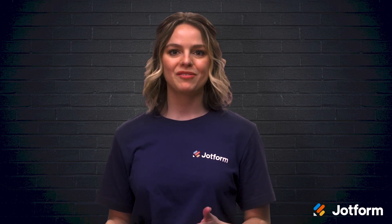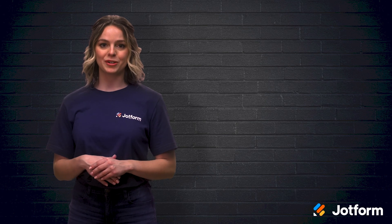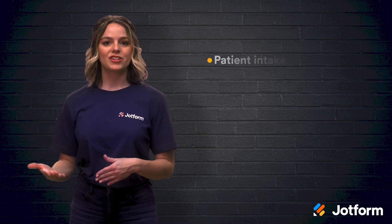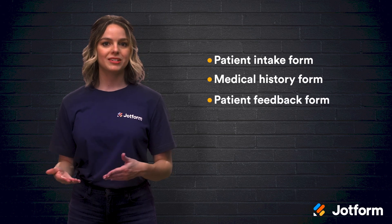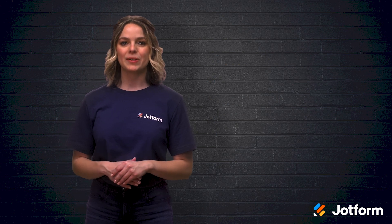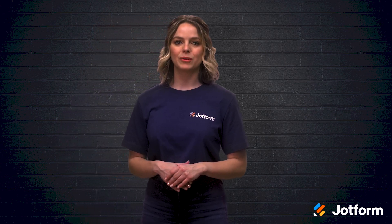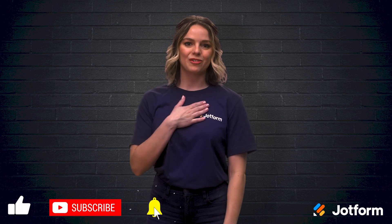Let's do a quick review. These are four of the most important online healthcare forms you should customize and implement for your practice: patient intake forms, medical history forms, patient feedback forms, and HIPAA-compliant medical release forms. Take your practice up a notch with these online forms and watch your productivity skyrocket. I'm Sissy with JotForm. Thanks for watching.